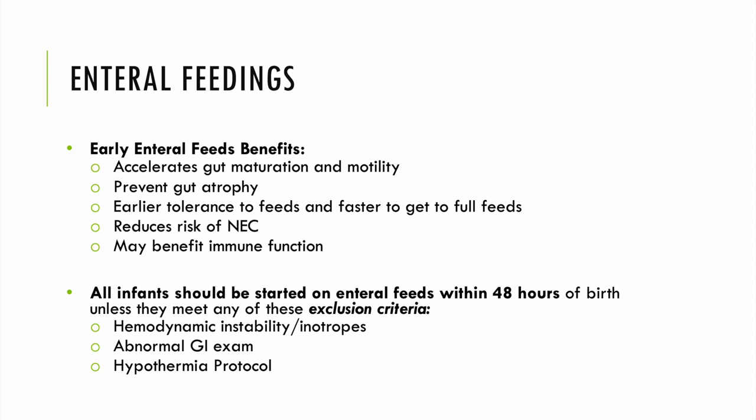While parenteral nutrition is important, our ultimate goal is for infants to receive enteral feedings. Early enteral feedings accelerate gut maturation and motility, prevent gut atrophy, and help infants achieve full feeds faster. Enteral feeds early often reduce risk of NEC and may provide immune benefits, which is also dependent on the type of substrate used.